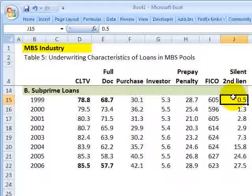Silent second liens are second liens on the property that the original lender or originator is not aware of — they're not told at the time of origination. In 1999, that figure was less than 1%.